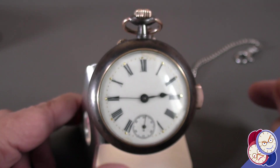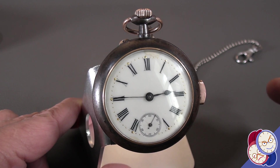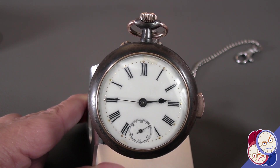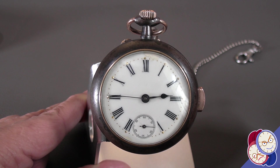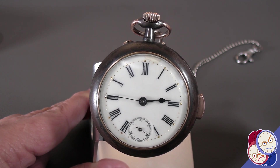Welcome to another Talking Time Pieces quick close-up episode. In this one we're going to take a look at this really beautiful vintage 1890s Stoltz Brothers, out of Lucerne, Switzerland, Stoltz Brothers Repeater Pocket Watch.